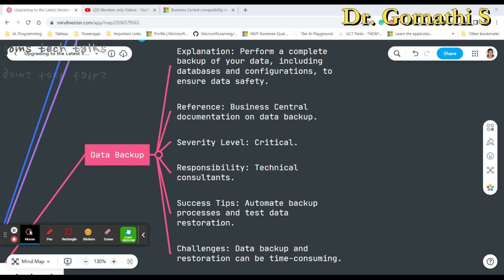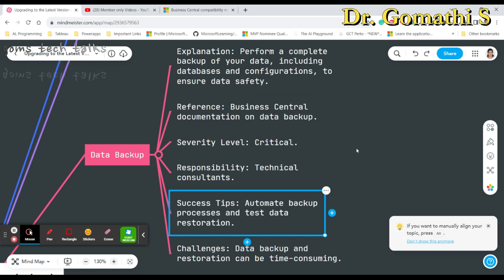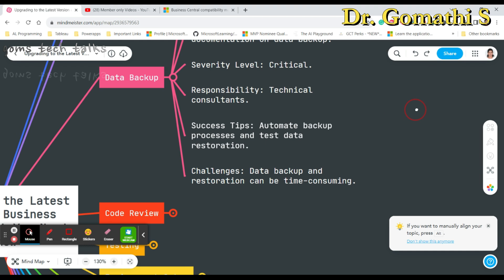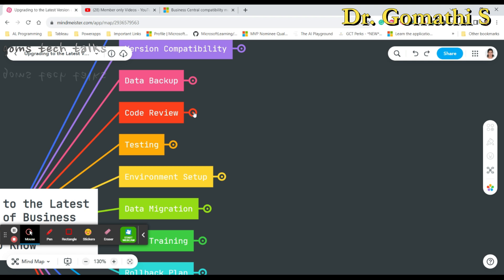Data backup should include your database and configuration. A robust backup ensures that you can restore your data if anything goes wrong during the upgrade. Microsoft also has detailed data backup documentation you can check. This is the responsibility of the technical consultant. A success tip is to automate the backup process and test data restoration. The main challenge is that backup and restoration can be time-consuming.